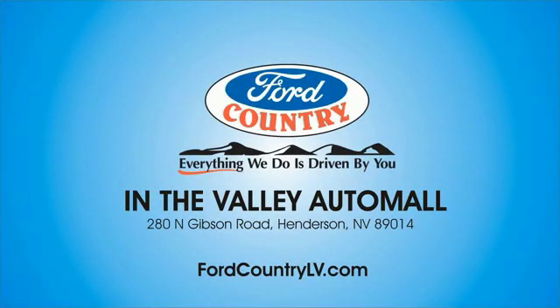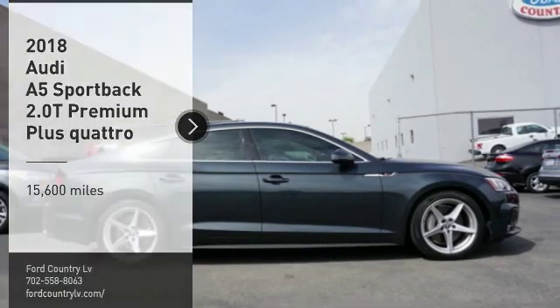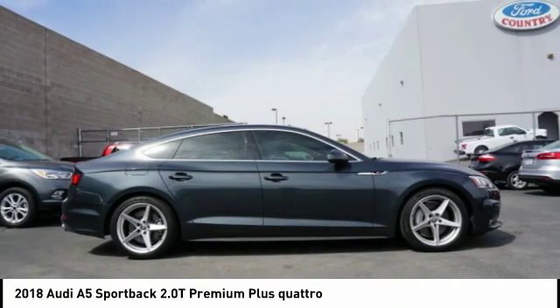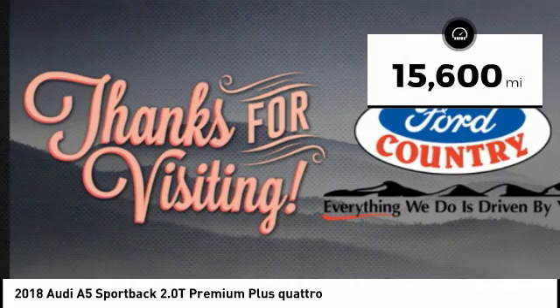Visit Ford Country in the Valley Auto Mall today. We are pleased to show you the 2018 A5. The Audi A5 is a great car, a great drive, and superb engines are included standard. This vehicle has less than 20,000 miles.